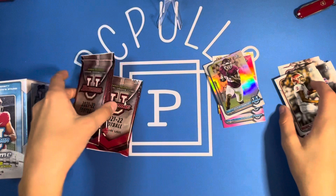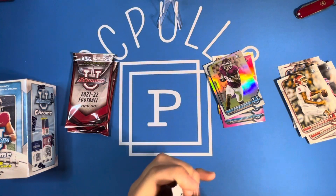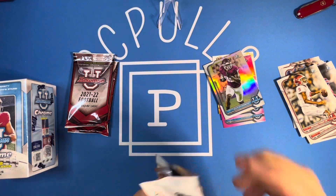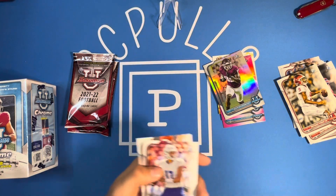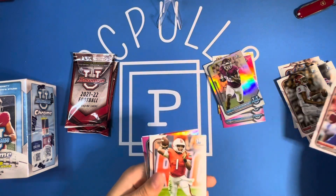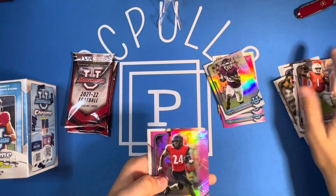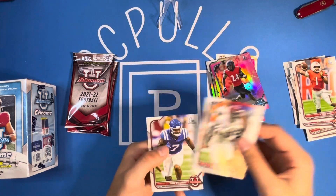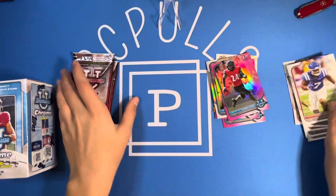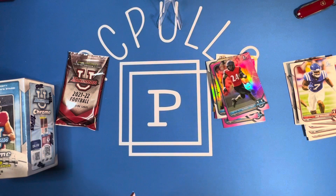So we've got three packs left. See if we can finish it off with something good. We've got a couple more pinks left. Nick Starkle on the first. De'Aric King. Jerome Ford on the pink. Jordan Battle first. And then Sam Williams. So we've got two packs left. At least one more pink, I think.